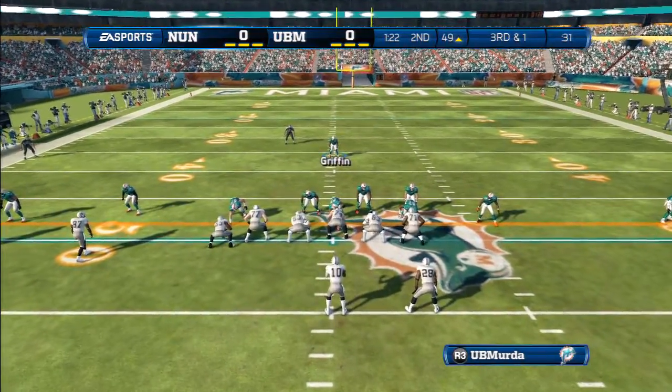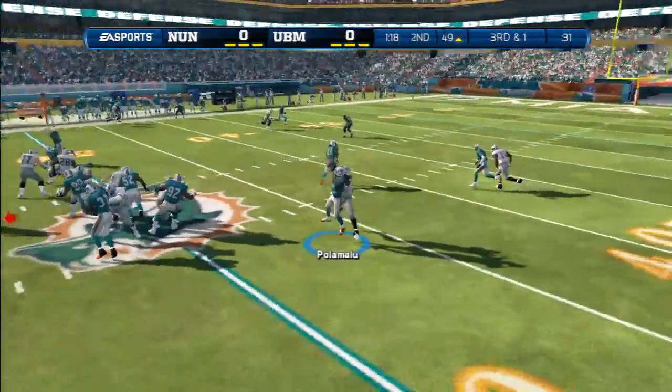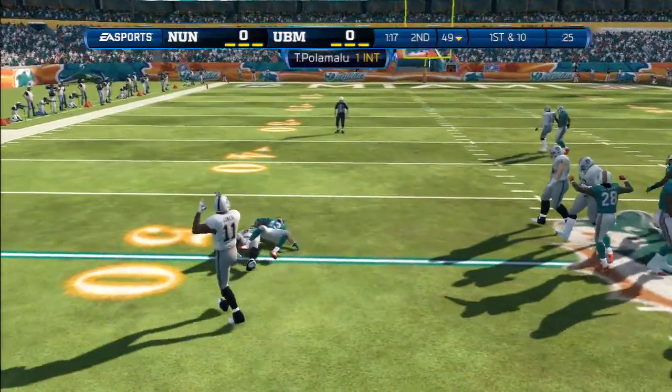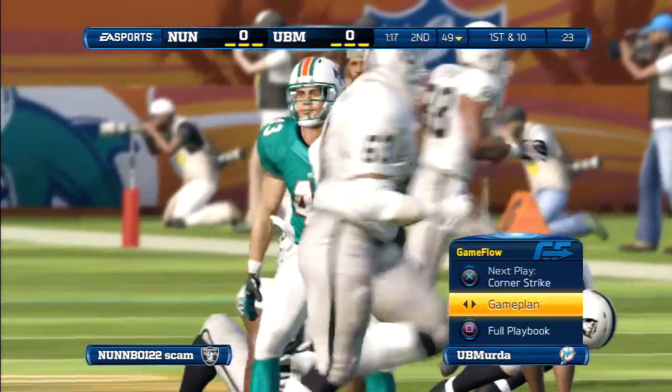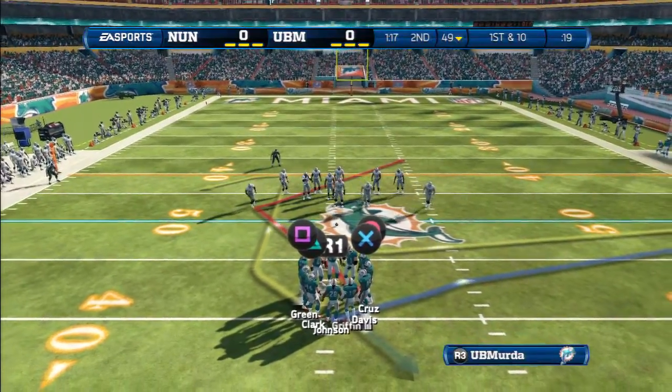Plenty of defensive backs out on the field for this one. Third and one — quarterback interception. They've got him down there. What a terrible job by the quarterback — nobody's open, tries the first-down pass and look, it turns into an interception.